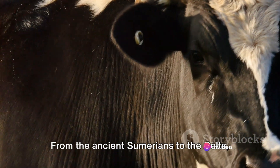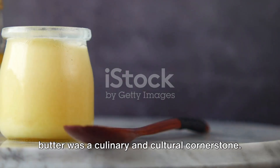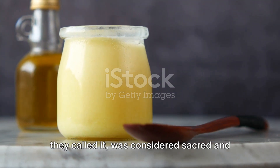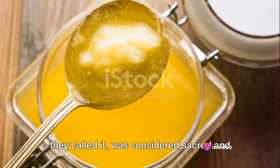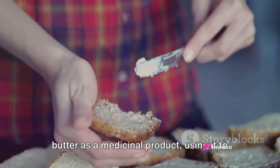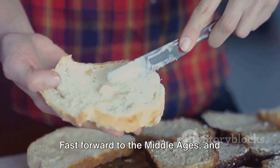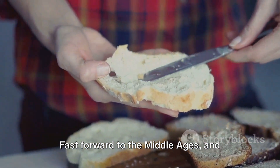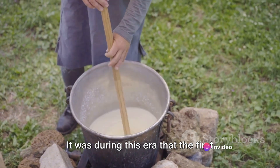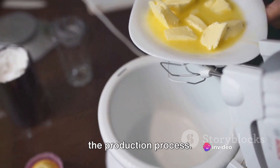From the ancient Sumerians to the Celts, butter was a culinary and cultural cornerstone. In ancient India, butter — or ghee as they called it — was considered sacred and used in religious rituals. The Romans, on the other hand, viewed butter as a medicinal product, using it to soothe burns and injuries. Fast forward to the Middle Ages, and butter became a sign of prosperity in Europe. It was during this era that the first butter churn was invented, revolutionizing the production process.